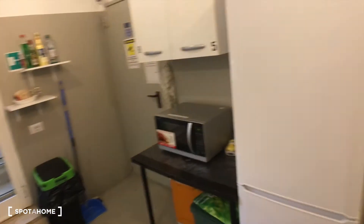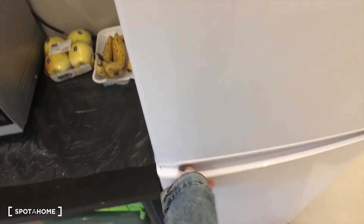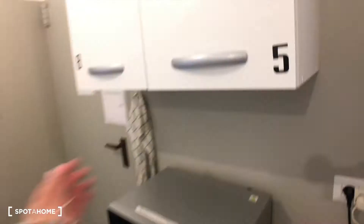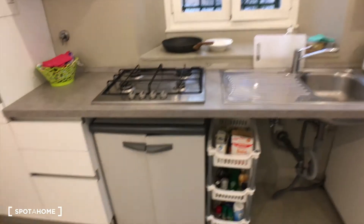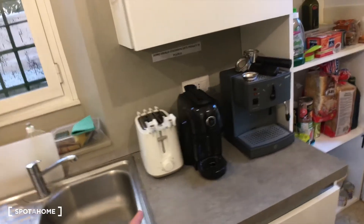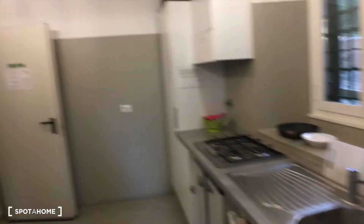There is a new fridge with the freezer, a microwave, some cupboards, some shelves. Here we have more storage space, a stove, a sink. We have a coffee machine, a toaster, and more cupboards. So that's the kitchen.